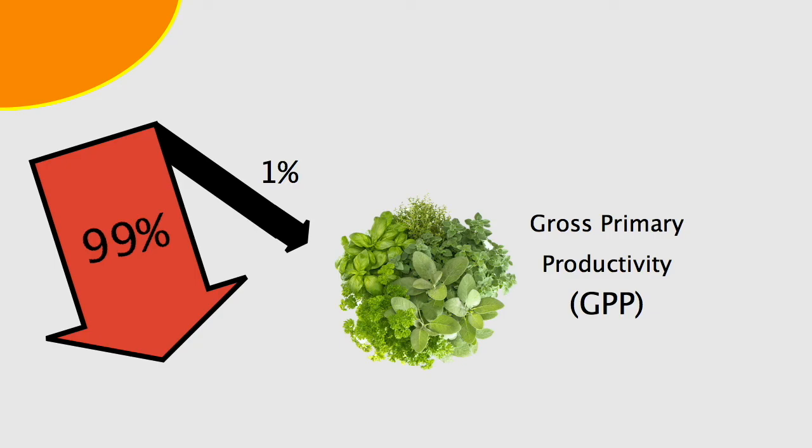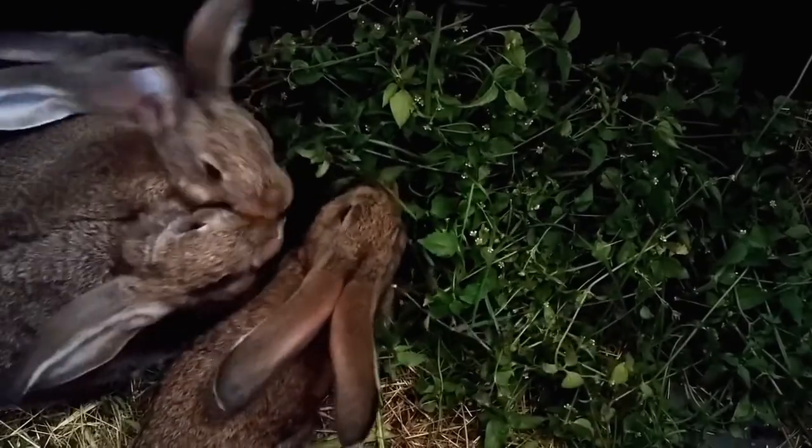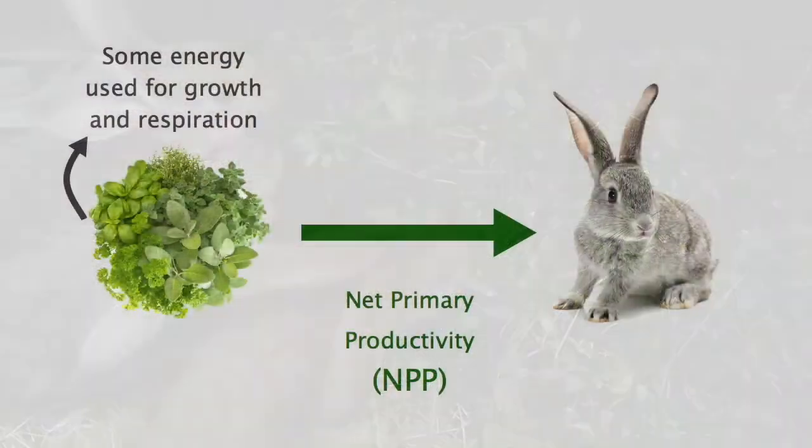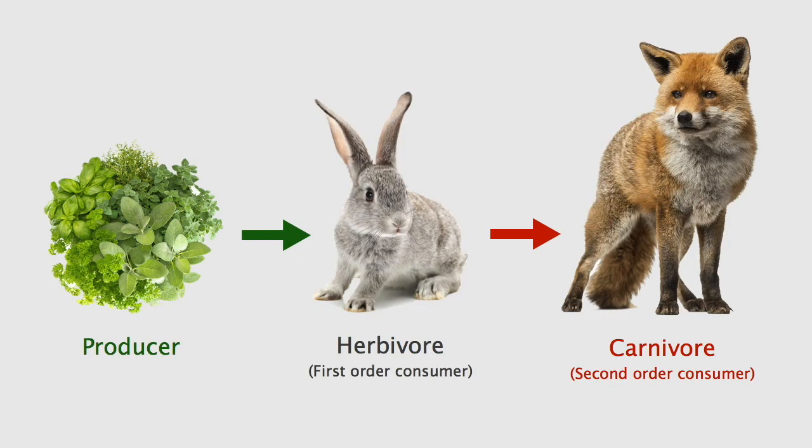That biomass can be transferred to animals that eat the plants, known as herbivores. These rabbits are herbivores — they get all of their energy by taking the biomass from their vegetables. The transfer of energy from producers to herbivores is the first step in the global food chain. The amount of energy that gets transferred is called NPP — Net Primary Productivity. Some of that energy is then available for other animals, such as the meat-eating carnivores, to consume. Herbivores eat producers, and carnivores eat the herbivores, then get eaten themselves by bigger carnivores, and so on. Net Primary Productivity refers to the energy that allows this whole chain of life to exist.